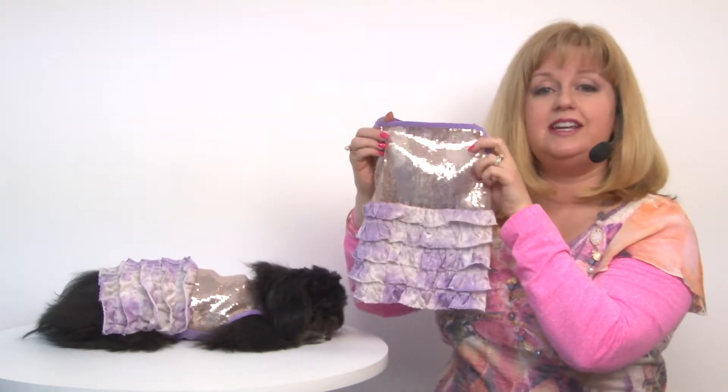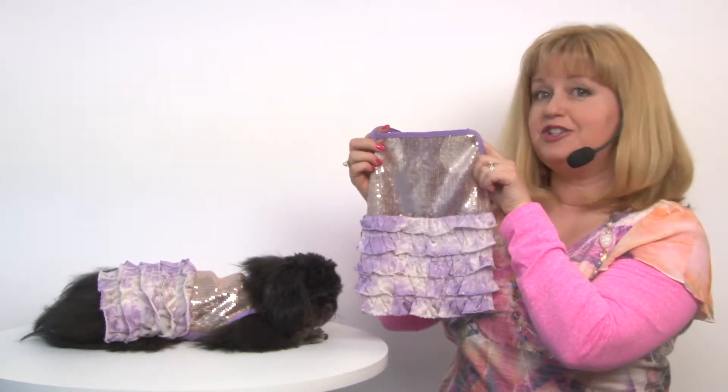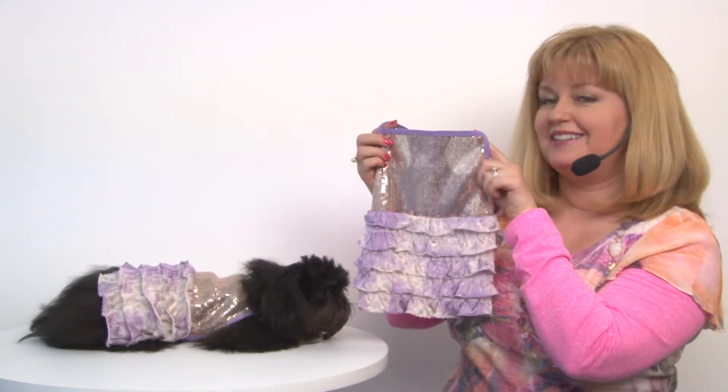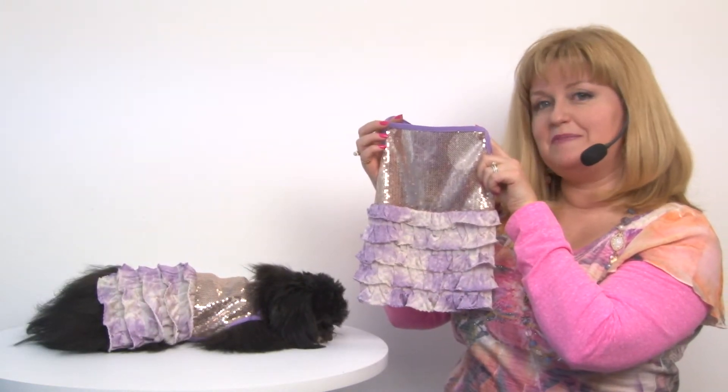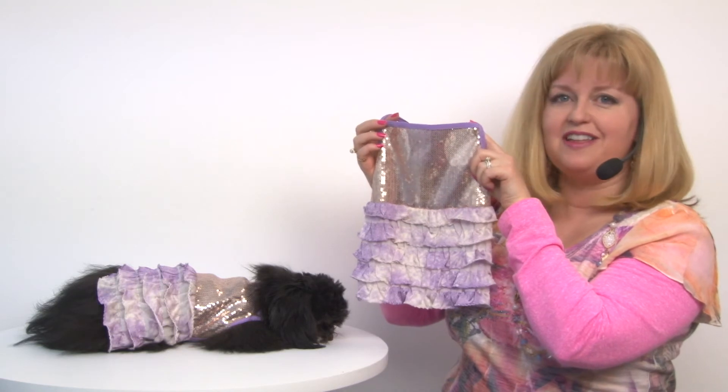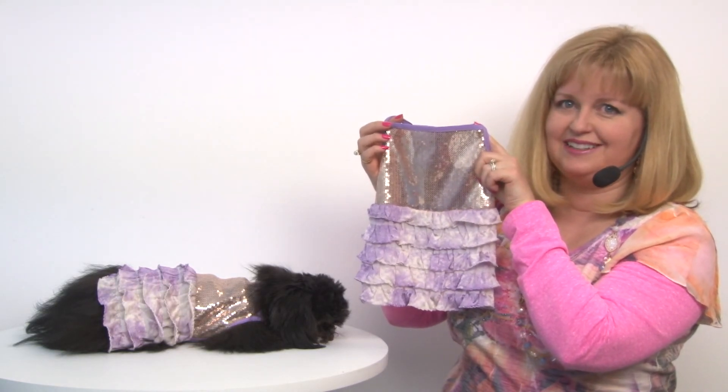It's definitely one of my favorite dresses here and it's sure to be one of yours as well. It's our Bling It On sequin tank dog dress by Oscar Newman in purple — you want to check out their other great styles as well. Let's go!